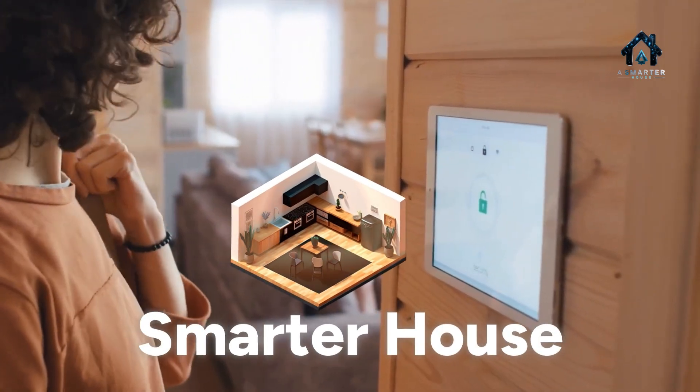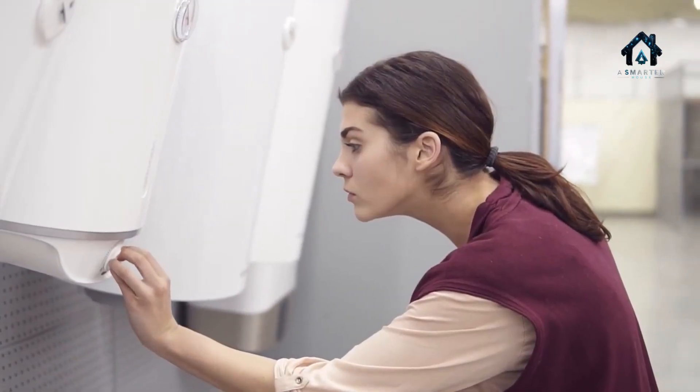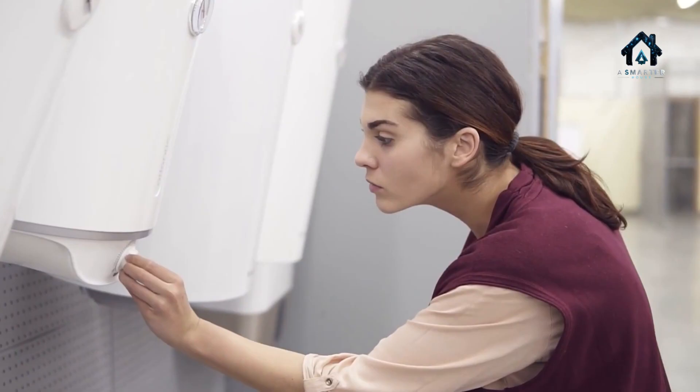Hi there, welcome to A Smarter House — smart homes made simple. Today, IKEA's latest smart home tech. Let's get smarter.